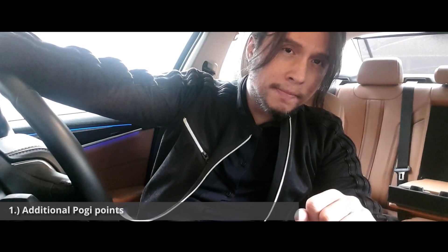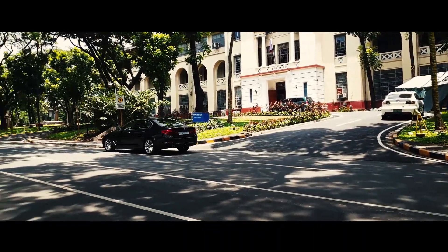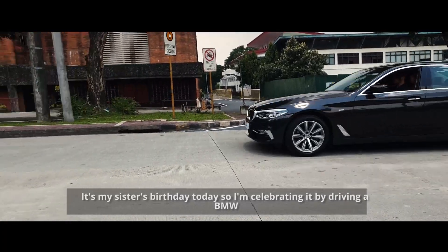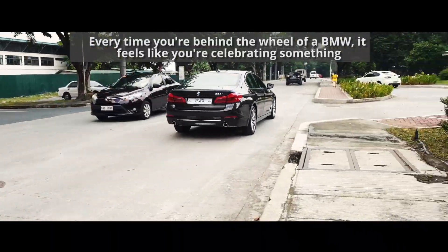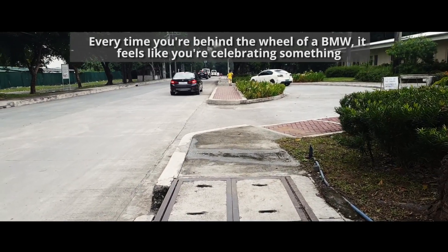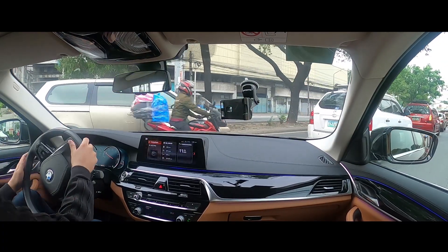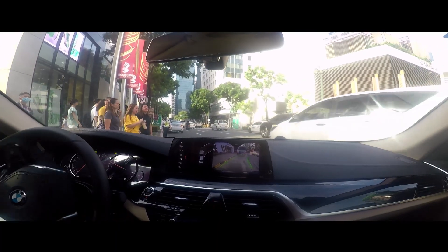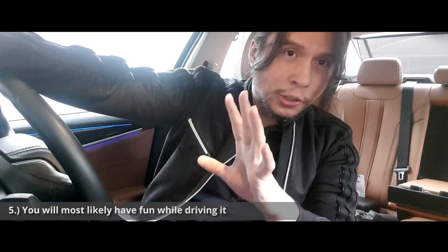Whether you have a new BMW or an older BMW, I find that there are similarities in the experience. Number one, if you're single — or like to pretend that you're single — this car adds a lot of attention, and I think that goes without saying. Number two, every time you drive your car, it feels like an occasion. Number three, you get a bit more respect on the road — other drivers tend to give you more space and don't tailgate you as much, probably because they don't want to hit your car. Number four, you get a bit more attention, and that's happened to me quite a lot while driving this car — people look not just at the car, but at who's driving it.